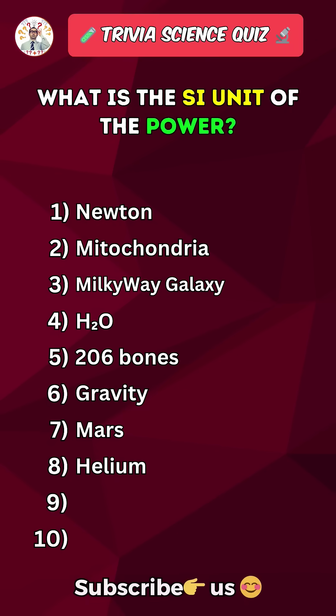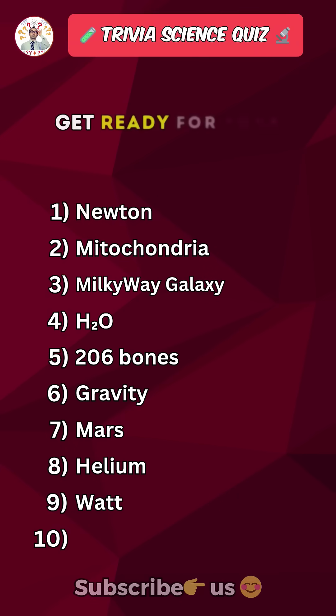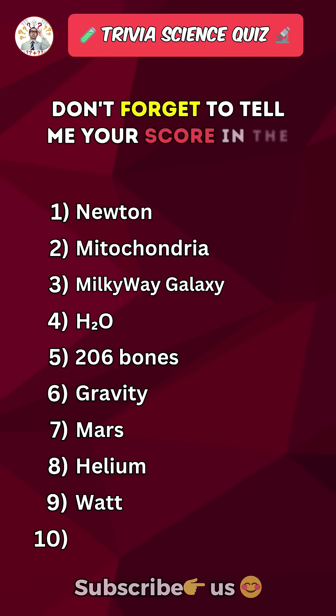What is the SI unit of power? Get ready for your last question. Save this quiz and don't forget to tell me your score in the comments.